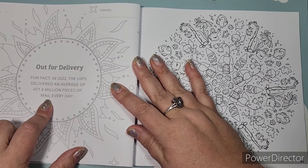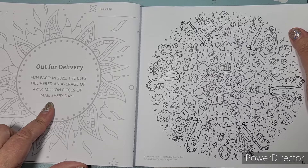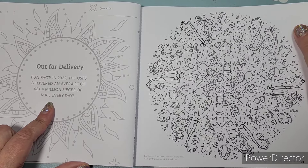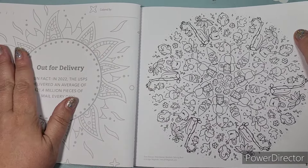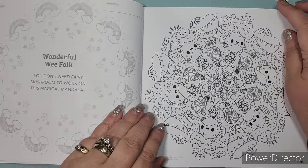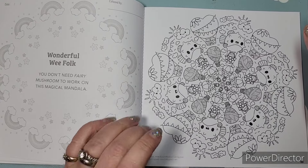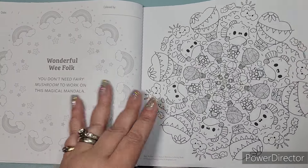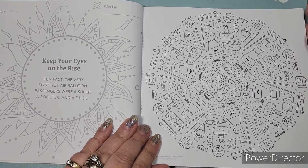There's a fun fact: 'In 2022 the United States Postal Service delivered an average of 421.4 million pieces of mail every day — be nice to your mail delivery carrier.' And all the office people too! Here are the little gnomes — adorable. I haven't colored this one before. I'm not sure if it's new; I'd have to pull out my books. I have colored the sushi one before — that was in the first book.